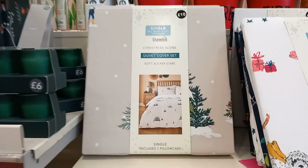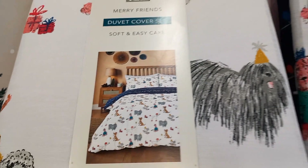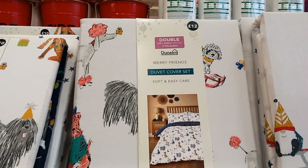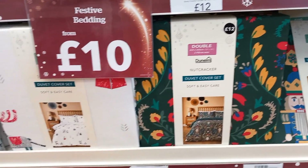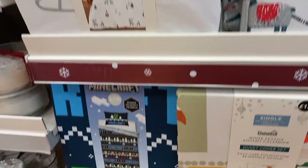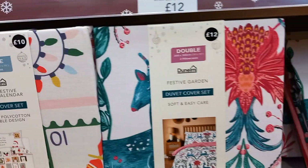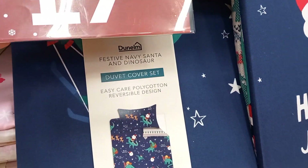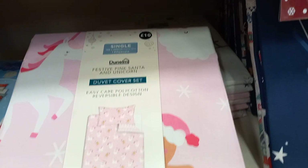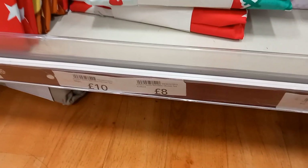Then there was the bedding section. Do you have Christmas bedding? I do — I have two quilts: one I put on in early December, and then at Christmas I put on my main one — I've got a penguin one. They had Minecraft Christmas ones, advent calendar bed sheets which was cool for kids, dinosaur ones, gingerbread and unicorn, and Peppa Pig ones too. Singles were around £8-10, doubles around £12, and kings around £14-15.